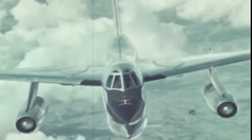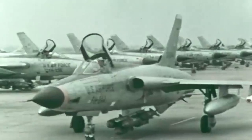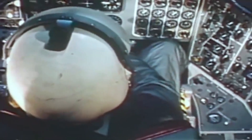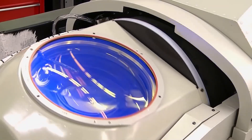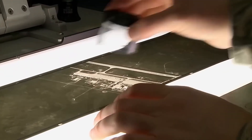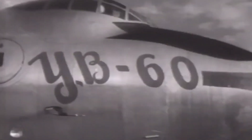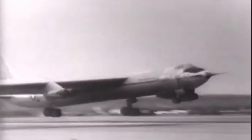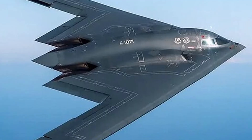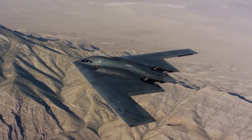The B-58 not only played a crucial operational role, but also left behind a legacy of innovation and technological advancement that still impacts military aviation today. The aircraft's sleek delta wing design, supersonic performance, and advanced systems established groundbreaking standards for speed, range, and versatility in bomber aircraft design. The B-58 program left a lasting impact on the development of future strategic bombers like the B-1 Lancer and B-2 Spirit, and played a significant role in shaping air power doctrine and strategy in the post-Cold War era.